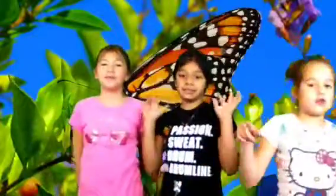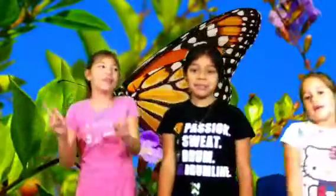Hi guys! It's Chelsea, Kaylee, and Emily here and we're going to teach you the life cycle of butterflies. And some facts. And a life cycle.